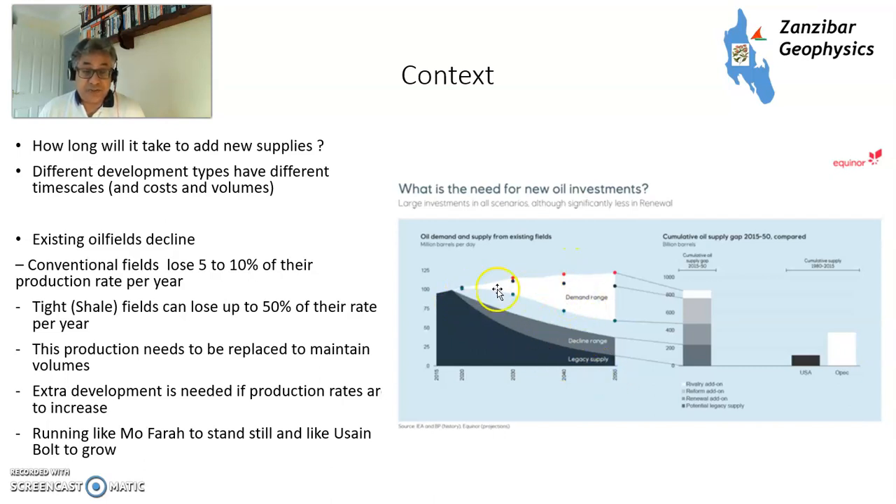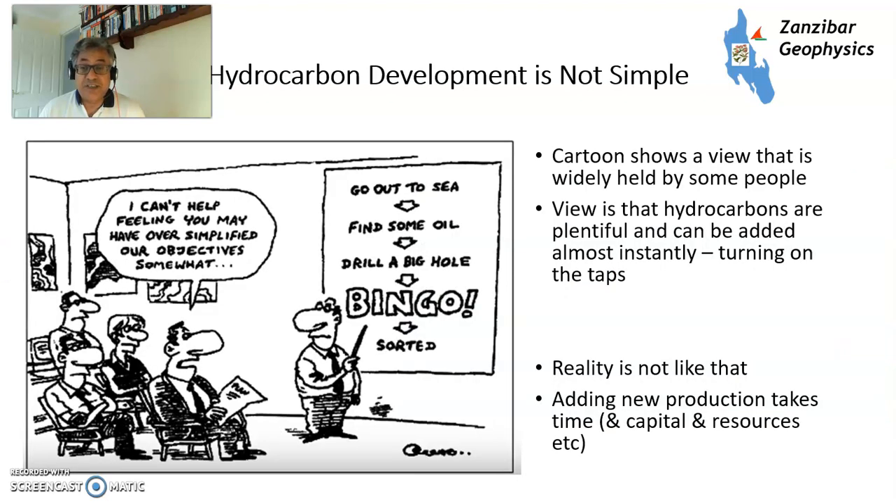This is their demand range — a low-demand case and a high-demand case. You need to keep running like Mo Farah just to stand still, and running like Usain Bolt to meet demand. Hydrocarbon development is not that simple. Go out to sea, find some oil, drill a big hole — bingo. Reality isn't like that, and it's time that the public woke up to it, because it's important to know and understand.